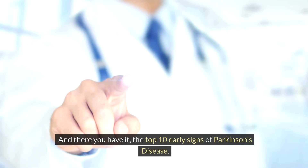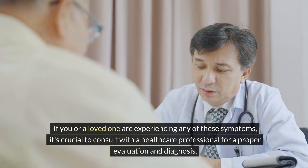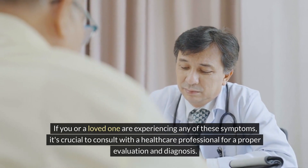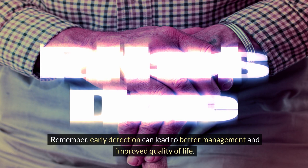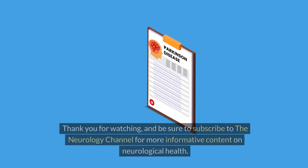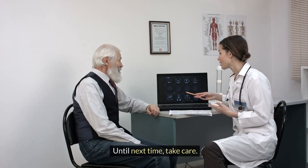And there you have it — the top 10 early signs of Parkinson's disease. If you or a loved one are experiencing any of these symptoms, it's crucial to consult with a healthcare professional for a proper evaluation and diagnosis. Remember, early detection can lead to better management and improved quality of life. Thank you for watching, and be sure to subscribe to the Neurology Channel for more informative content on neurological health.